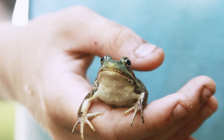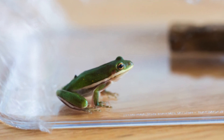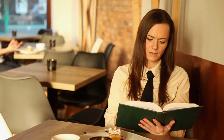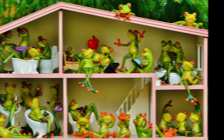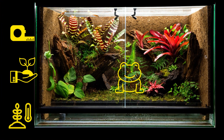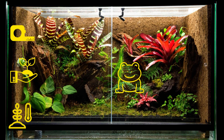It's important to note that owning a pet frog requires specific knowledge and attention to their needs. Before deciding to bring a frog into your home, make sure to do your research and ensure you can provide them with the proper care and environment they need to thrive. Different species of frogs have different housing requirements, such as the size of the enclosure, the type of substrate, the temperature and humidity levels, and the availability of hiding places and climbing opportunities.